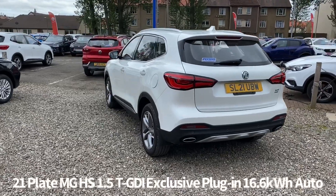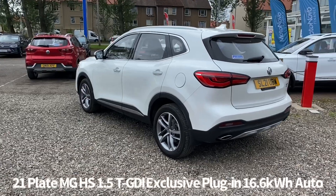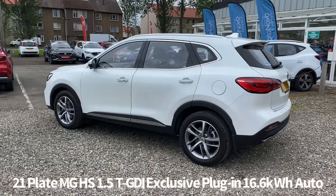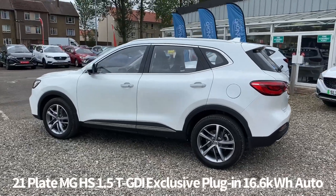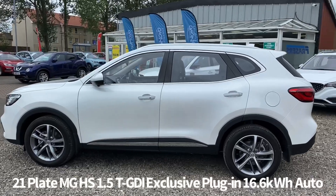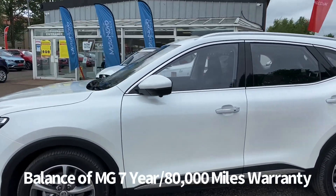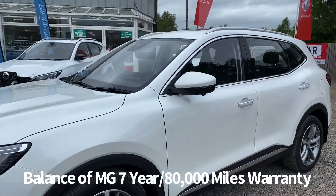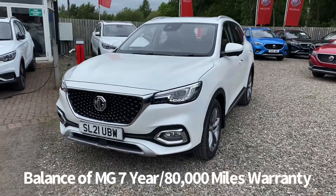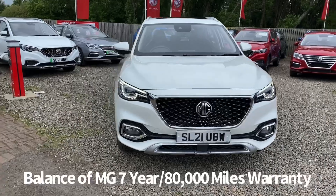It comes with a great level of specification which includes rear parking sensors, 360 around view monitor, diamond cut alloy wheels, keyless entry with push button start, front and rear electric windows, electrically operated tilt and power folding door mirrors, front fog lights, front LED daytime running lights, sequential indicators, and automatic bi-function LED headlights with high beam assist and rain sensing front wipers.